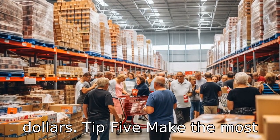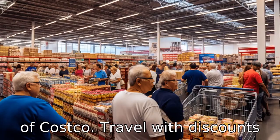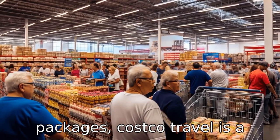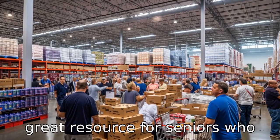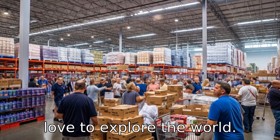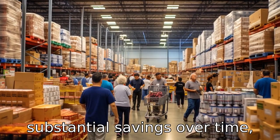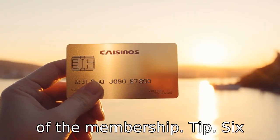Tip 5: make the most of Costco travel. With discounts on everything from rental cars and cruises to vacation packages, Costco travel is a great resource for seniors who love to explore the world. These discounts can result in substantial savings over time, which can help offset the cost of the membership.